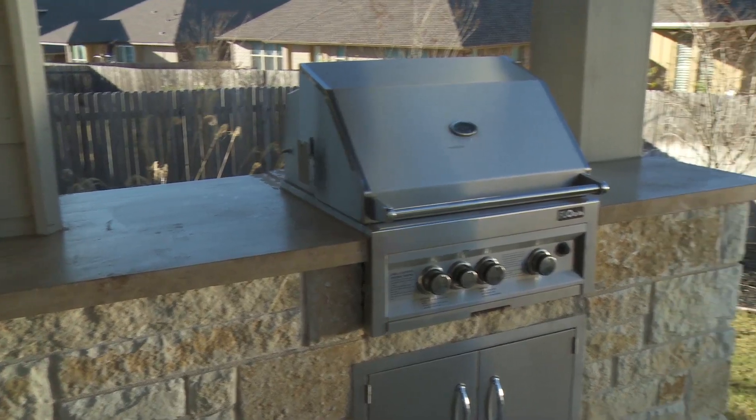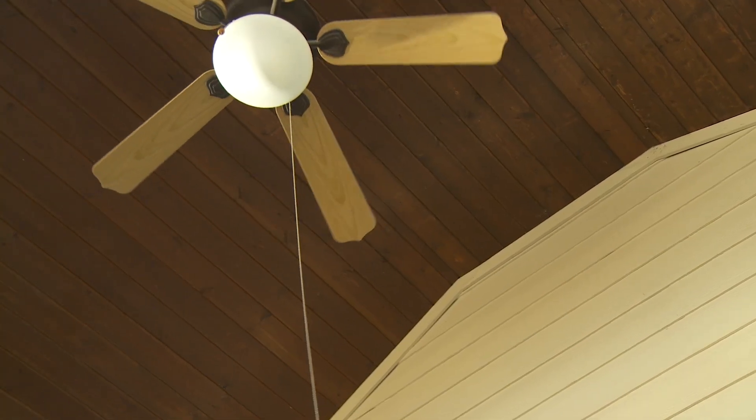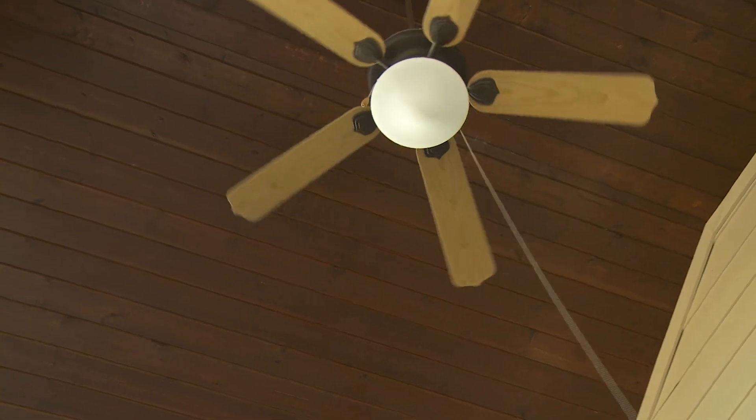Another good part about this patio is the barbecue grill. I love getting together with my family and hosting friends over for hamburgers and ribs. Don't forget about those architectural details — tongue and groove on your ceiling really warms up the space.